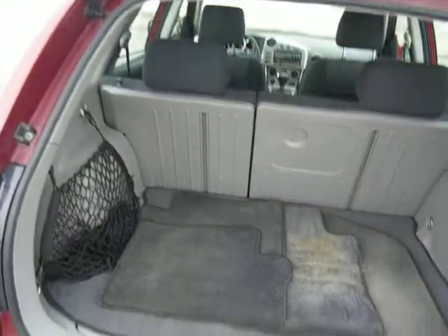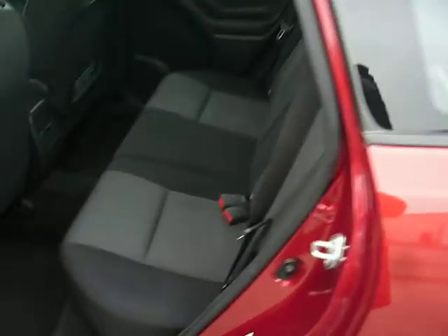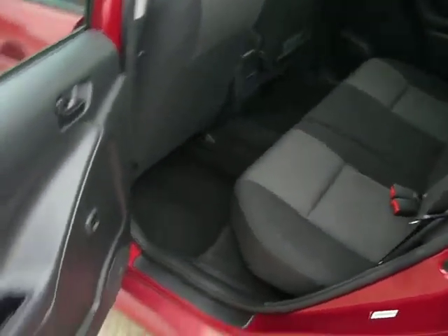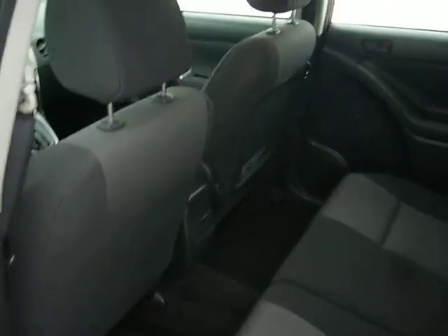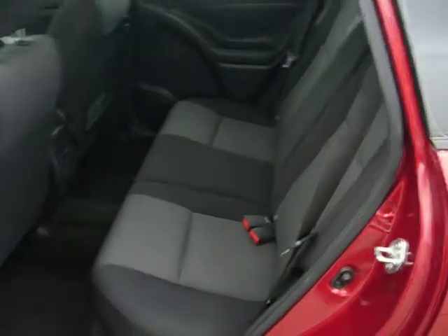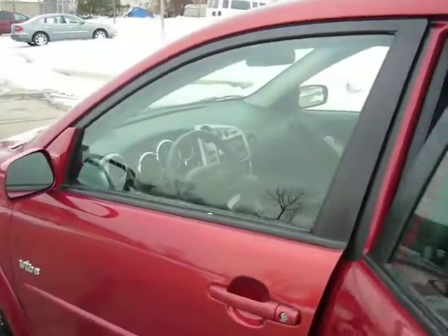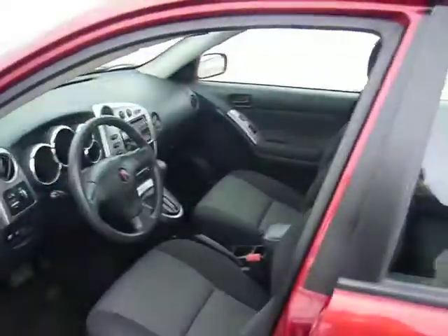It comes with four floor mats. The interior is black. Let's check the driver's side inside.